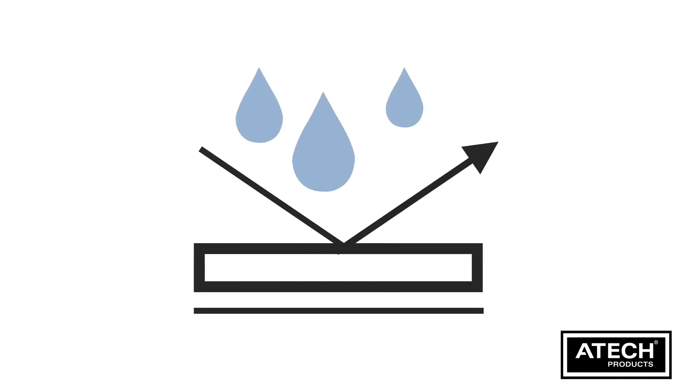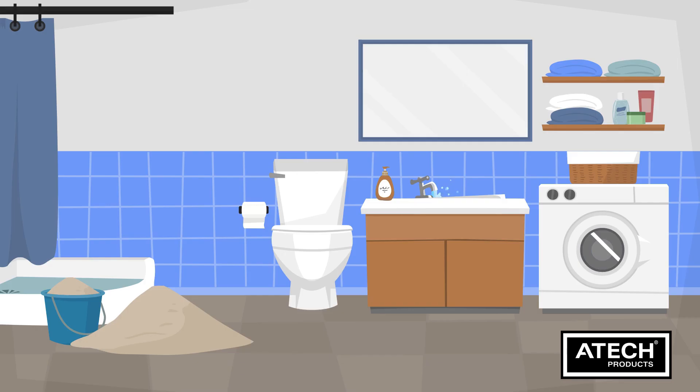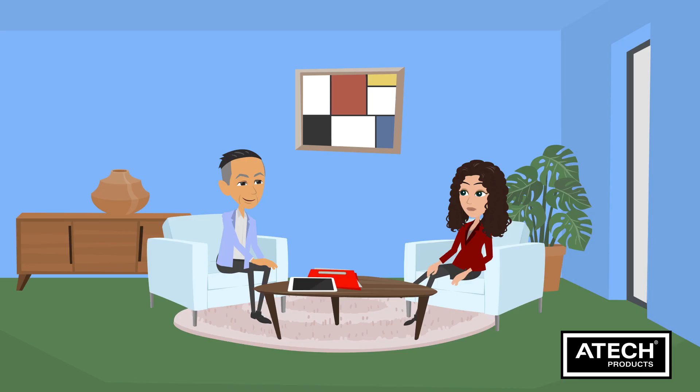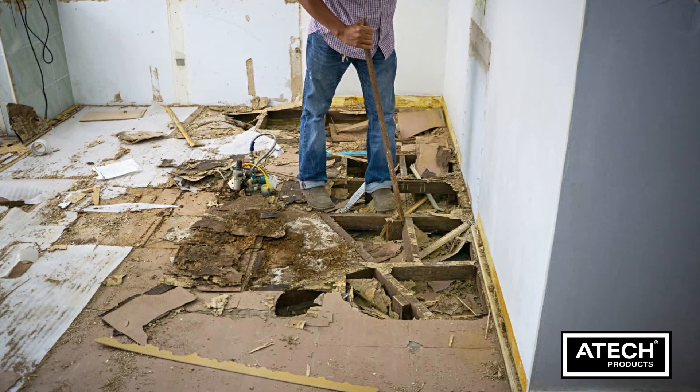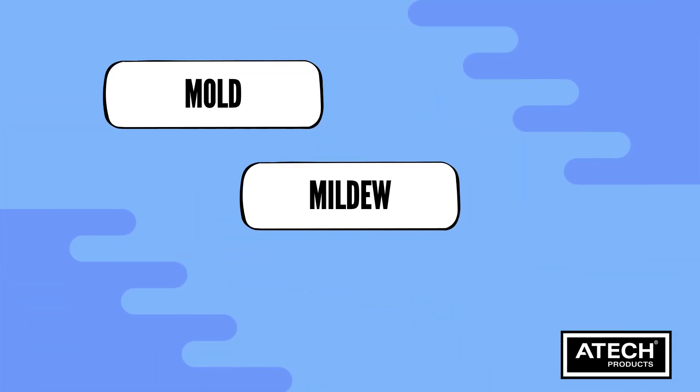Another significant benefit is its enhanced water resistance. Cement sheet tile underlay is designed to repel moisture, preventing water from seeping through and damaging the underlying structure. This helps protect your bathroom floor from water-related issues, such as mould, mildew and rot.